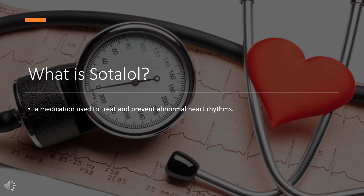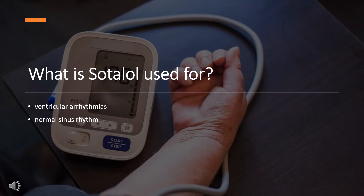Sotalol was first described in 1964 and came into medical use in 1974. It is available as a generic medication. In 2020, it was the 296th most commonly prescribed medication in the United States, with more than 1 million prescriptions.